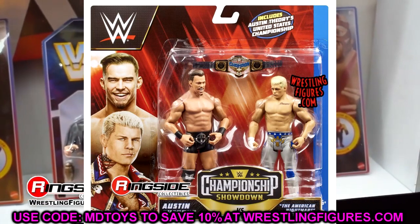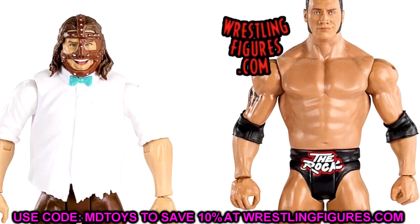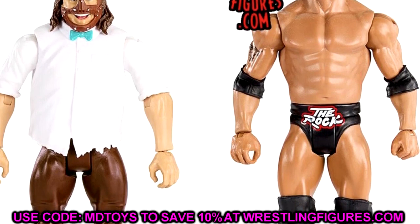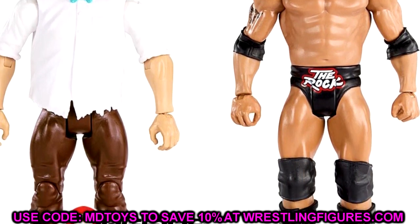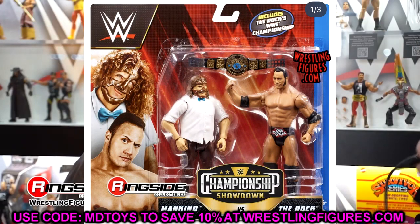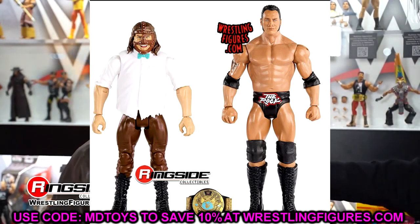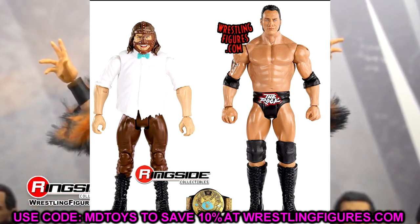The last battle pack is Mankind and The Rock. The Mankind head sculpt looks crazy — I love the bow tie attire but it doesn't really look like Mick Foley. It kind of looks like Jack Black making a smirking face. It does come with the world title and a Rock figure with a decent head sculpt. I like that they're stepping out of the box with throwback battle packs, but that Mankind head sculpt is really funny to me.